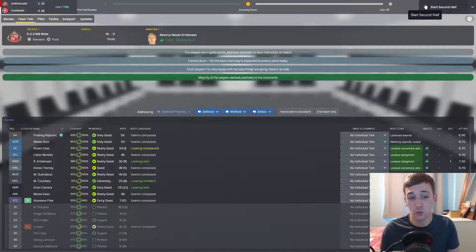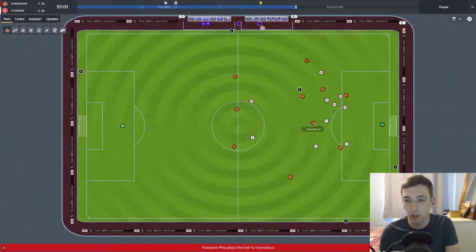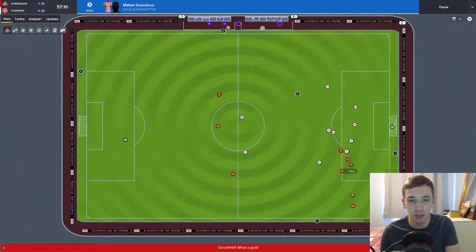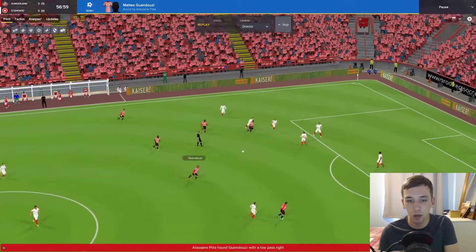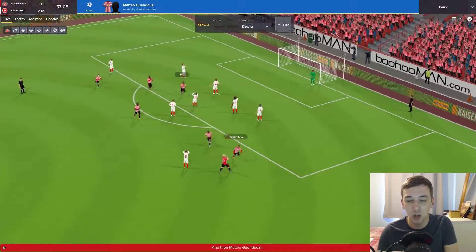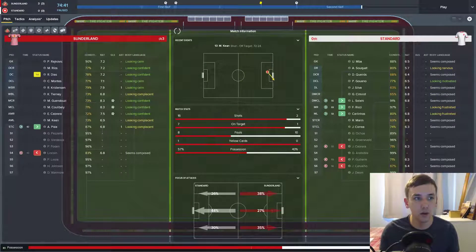Second half highlight: Standard Liège give the ball away sloppily — Pley finds Guendouzi in the centre. He's got Christensen overlapping on the right but doesn't need him. He absolutely bangs it into the bottom corner — the keeper can't do anything. What a strike from Matteo Guendouzi! 3-0, with 15 minutes to go.